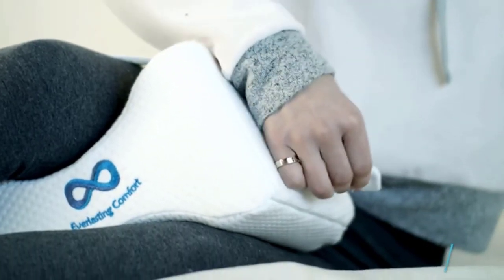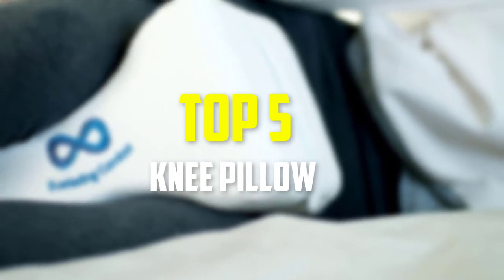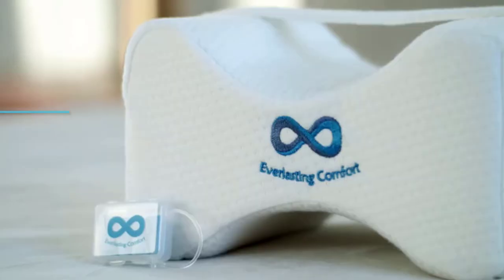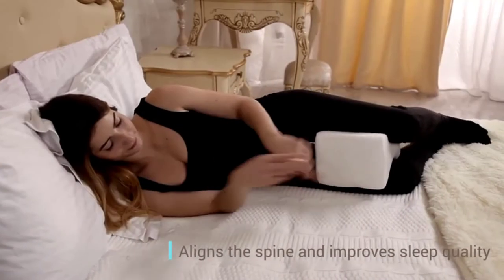Hey guys, in this video we're gonna be checking out the top 5 best knee pillows that are available on the market for their true quality. I made this list based on my personal opinion and hours of research, and have listed them based on popularity, quality, price, durability, user opinions, and more.